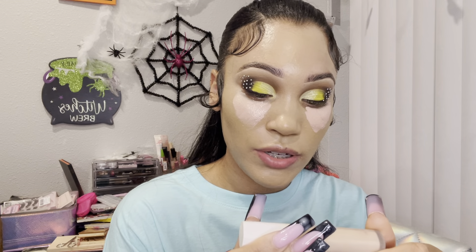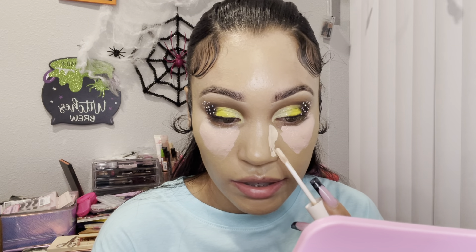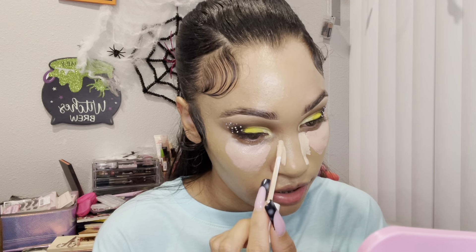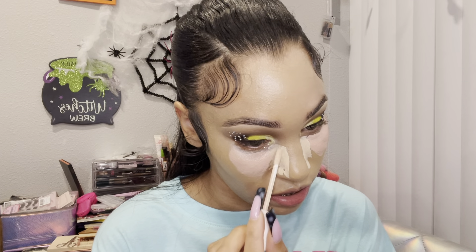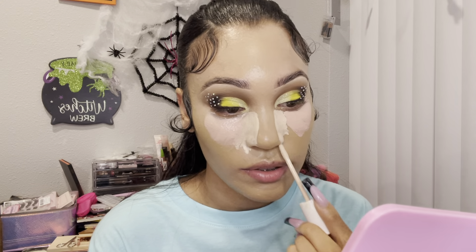Then I'm going to take this Fenty Beauty concealer — this is in the shade 140, the Pro Filter Instant Retouch Concealer. I really like this concealer — it's one of the best concealers I've had in a long time. It's really really creamy, it does not smell super fragrancy which I hate, and the applicator is really nice — it's soft, not hard, and kind of bendy. I really like that.